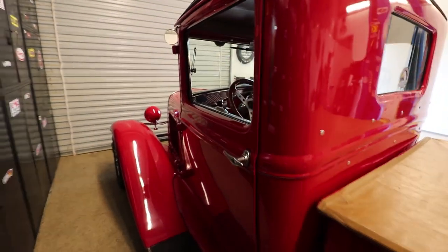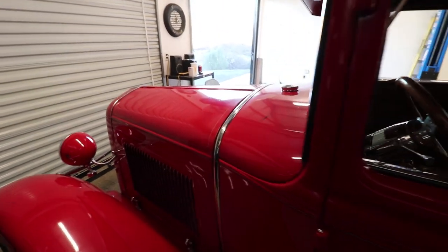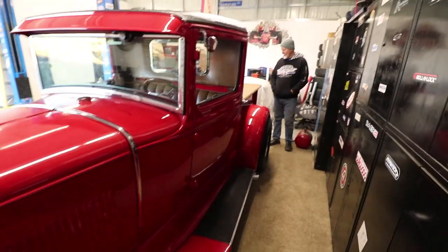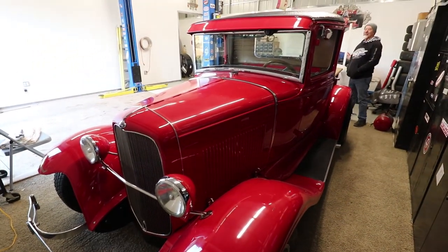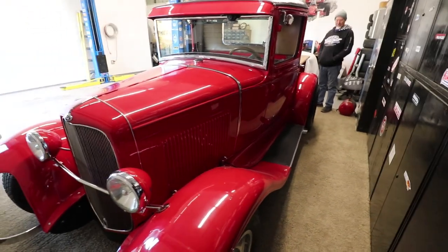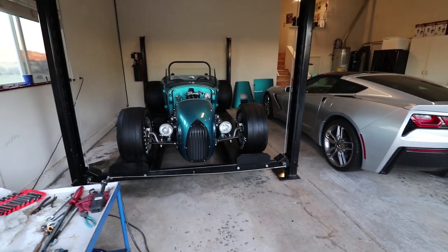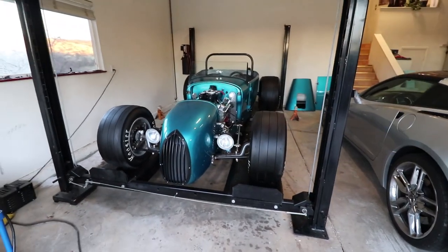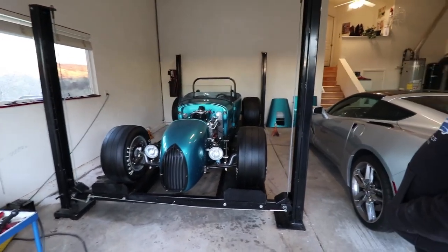He's got a couple of other hot rods up in his other garage. When I came down to his shop for the very first time, I saw this truck and had the drool factor going. So when I got here today it was all covered up and I said you've got to uncover this. We're up in the other garage now — Terry has a race car I wanted to show off, and I'm going to have him tell you a little bit about this one too.